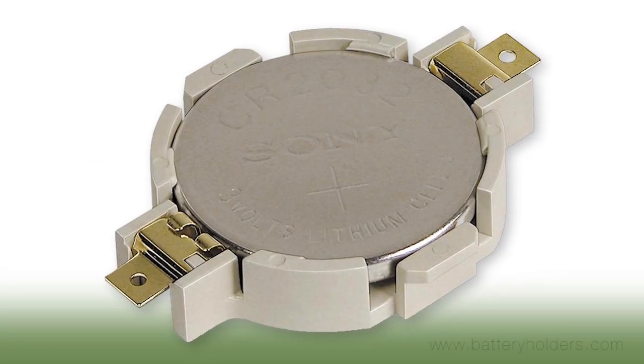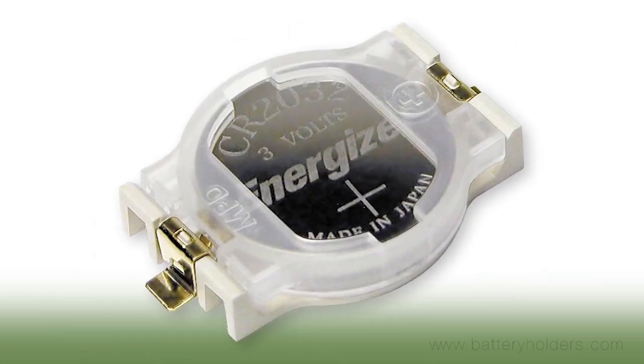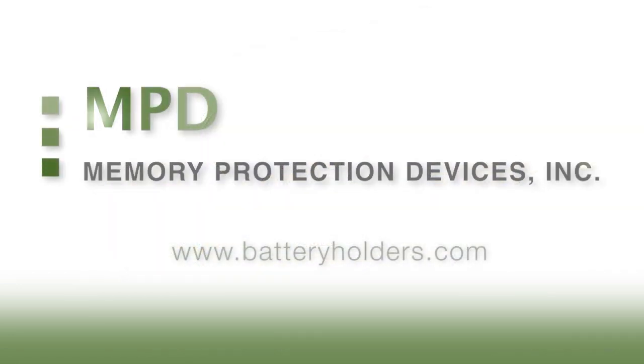Memory Protection Devices — providing battery holders for all your board-level applications since 1980. Visit BatteryHolders.com today for more information.